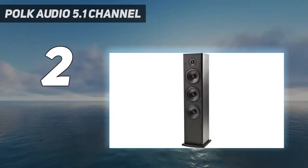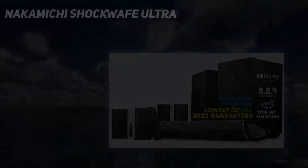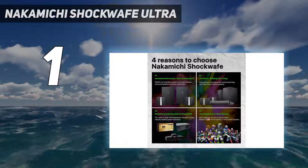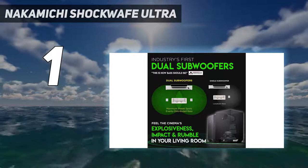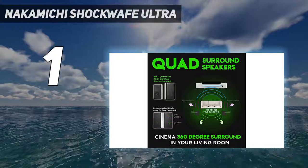They're simply the best home speakers even on their own. And at number one: the Nakamichi Shockwave Ultra. If you're looking for the best home theater system, you've found it. The Nakamichi Shockwave Ultra 9.2.4 offers a superior 360-degree surround sound experience that complements your stunning television display.